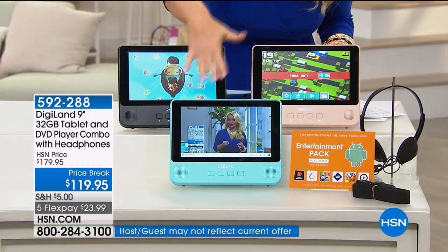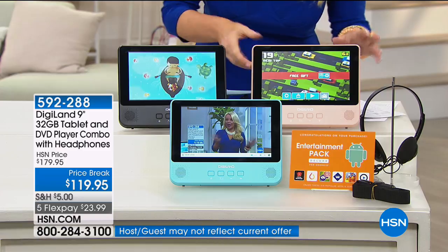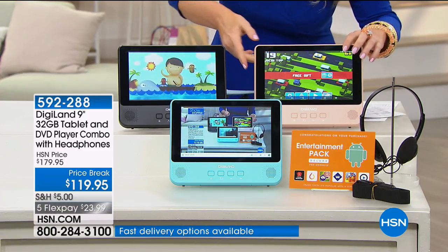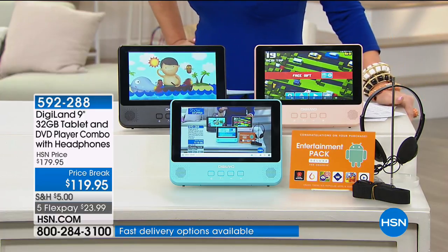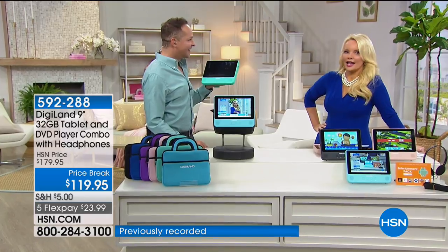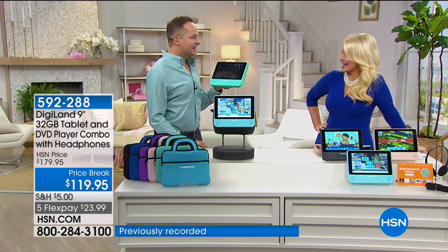We've got the aqua, we have the blush color — a beautiful blush pink — and then we have the black. I'm going to introduce you to one of our technology experts, Aaron Berger. Aaron, what a great chance to get this!